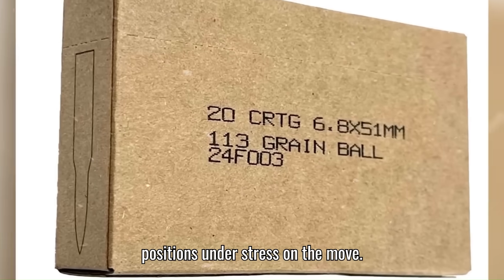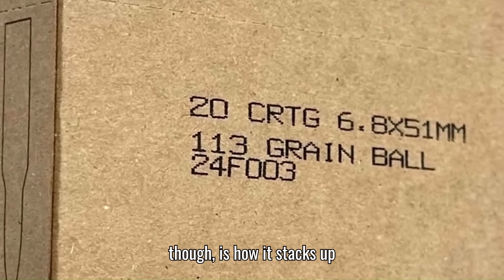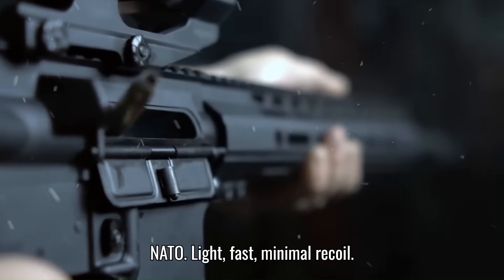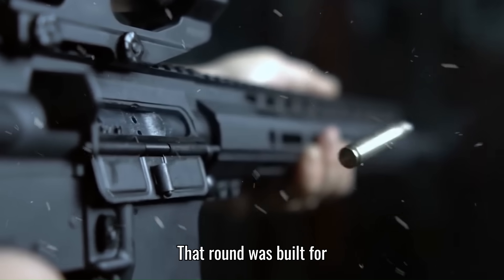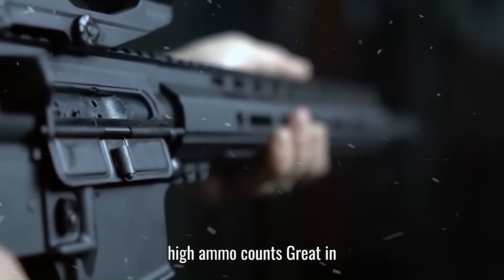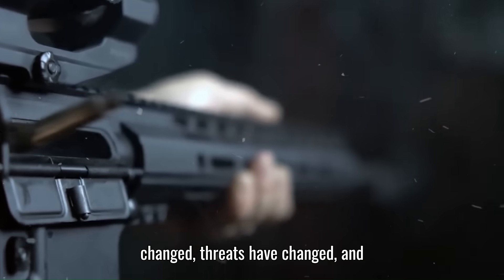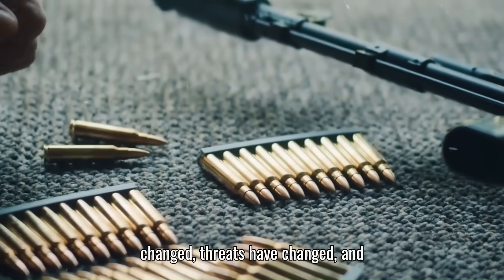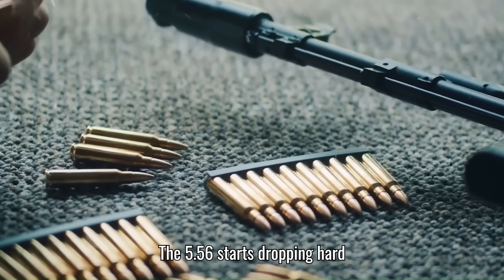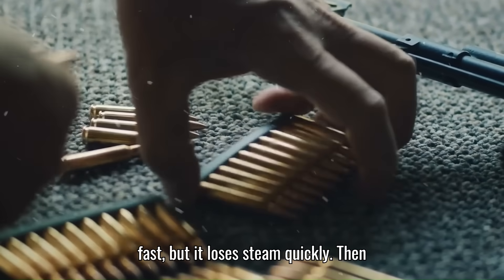What really sets this round apart is how it stacks up against its predecessors. Take the 5.56 NATO — light, fast, minimal recoil. That round was built for jungle warfare, close quarters, and high ammo counts. Great in its time. But times have changed. Threats have changed. And most importantly, armor has changed. The 5.56 starts dropping hard after about 300 meters — it's fast, but it loses steam quickly.